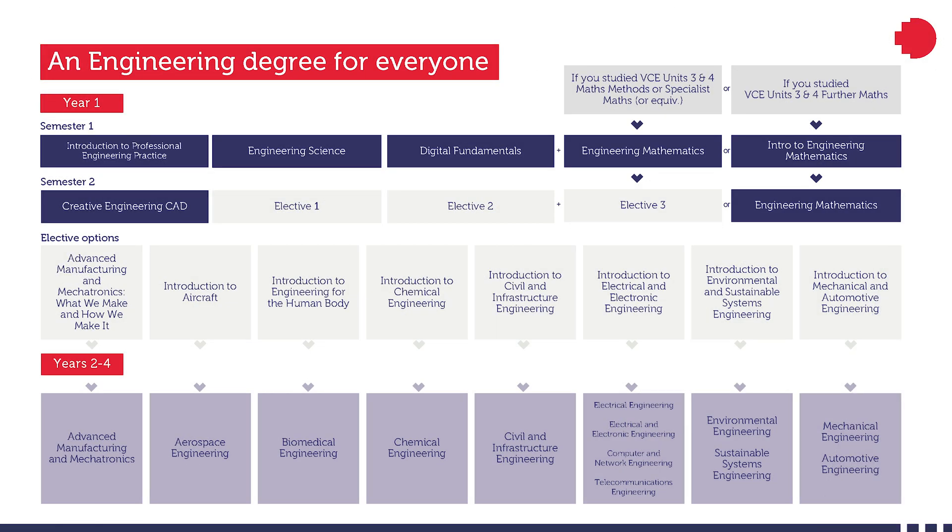In the Bachelor of Engineering program we have two semesters, as it is a one-year program. In the first semester you take four core subjects: introduction to professional engineering practice, engineering science, digital fundamentals, and then based on the mathematics courses you've done in your secondary studies you have the option of either choosing engineering mathematics or introduction to engineering mathematics. If you have studied VCE units 3 and 4 maths methods or specialized maths or equivalent subjects, you can directly enroll into engineering mathematics. If you studied VCE units 3 and 4 further maths, then you need to enroll into introduction to engineering mathematics in the first semester.